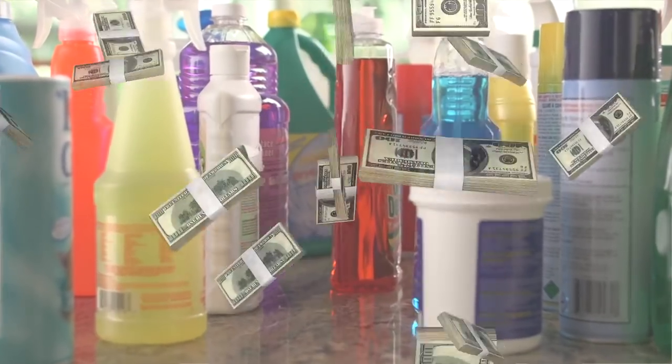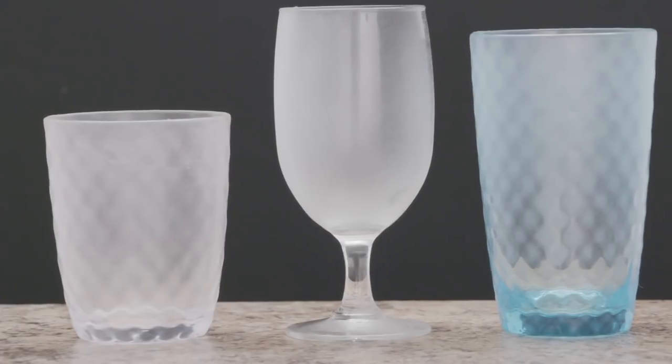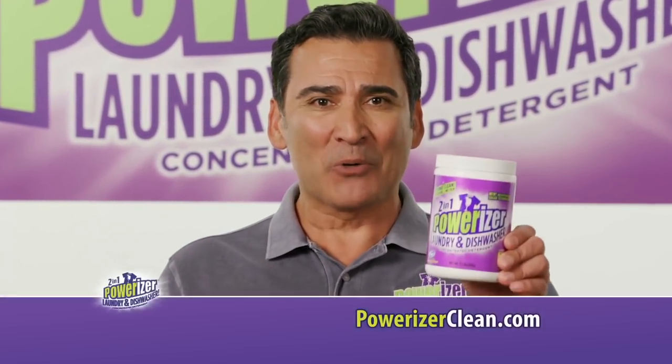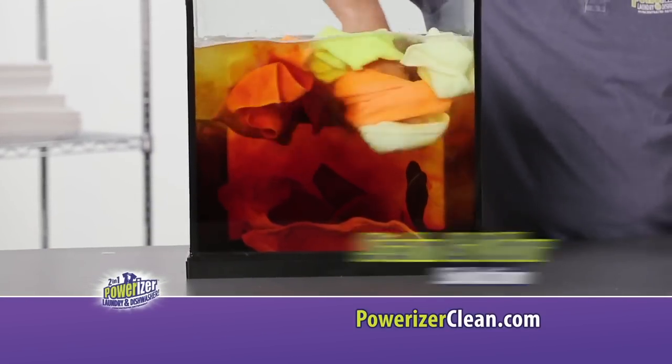Are you buying more than one product to remove fabric stains, carpet stains, pet stains, even hard water spots on your finest dishes? Well, stop wasting money! Introducing Powerizer, the supercharged, super concentrated stain and odor erasing solution.